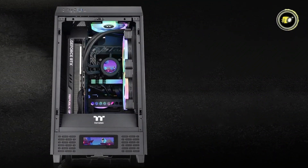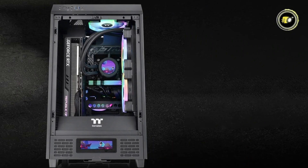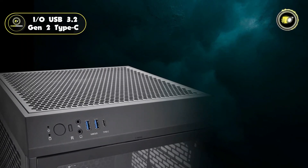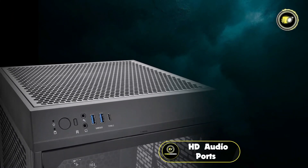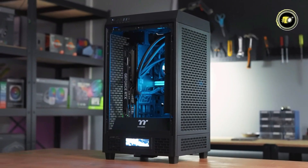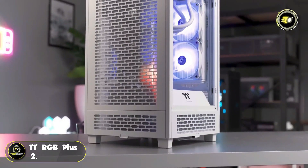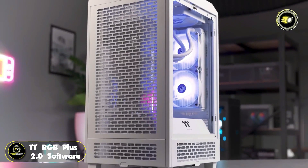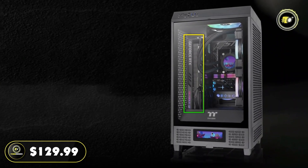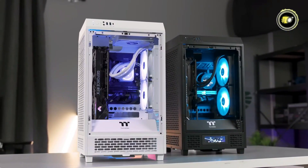Convenience is key with the Tower 200. The front panel features an easy-to-open tempered glass panel, allowing quick access for maintenance or component upgrades. The inclusion of I/O USB 3.2 Gen 2 Type-C and HD audio ports ensures seamless connectivity with modern peripherals. Users can also personalize the LCD display and synchronize their fans using the TTRGB Plus 2.0 software. Priced competitively at $129.99, the Thermaltake Tower 200 Mini-Chassis offers exceptional value combining performance.